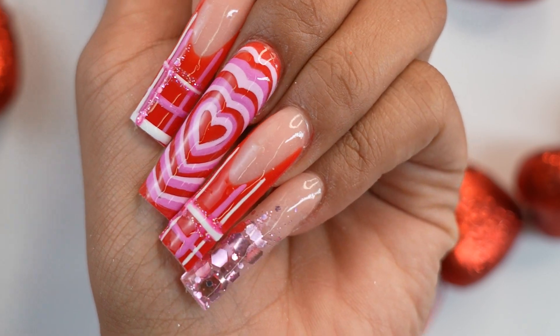Hi guys, it's Brooklyn Rain, aka Nails by Rain on Instagram. With Valentine's Day around the corner, I've decided to show you this adorable lover girl set using February's nail lab box. To achieve this look, follow along in this video.